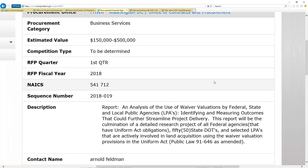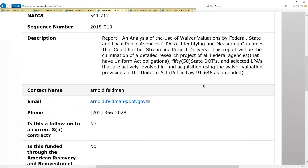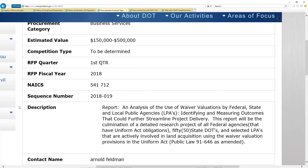Clicking 'view details,' we can see these are business services. It's pretty straightforward — it provides contact information, and the set-aside is to be determined. So you can follow up to find out if this is something they might consider setting aside for whatever your designation is. There's also a really important question here: is this a follow-on to a current 8A contract? Once something is 8A or AbilityOne, it can never go to another designation unless it is significantly changed — if it's the same work, it just stays with 8A or AbilityOne.